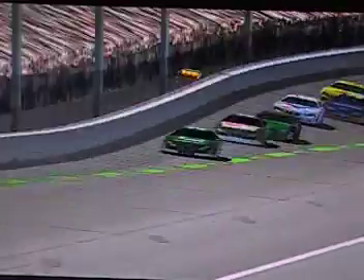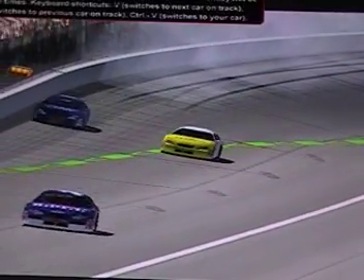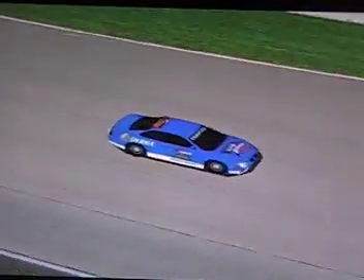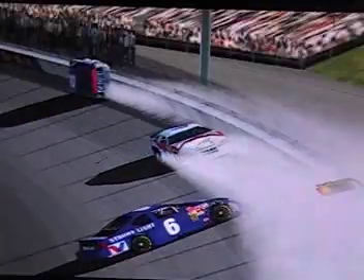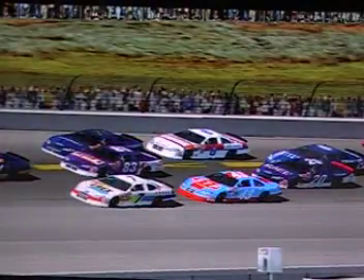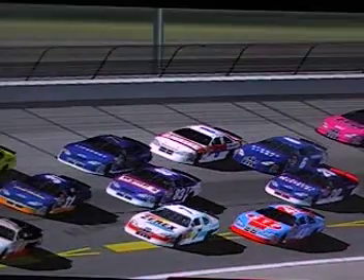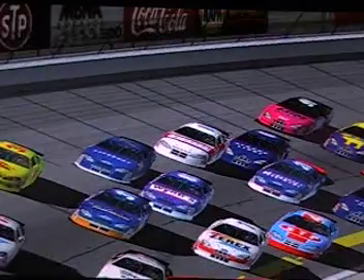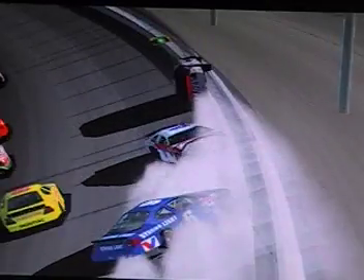We've got trouble. Jasmine Acosta, number 2 in points, has spun. Justin Baxter and Matthew Rodriguez are involved. Trouble for the second-place woman, trouble for the second place in the points. They were three wide, four wide right there — Jasmine Acosta hits Matthew Rodriguez and all of a sudden he gets hit by Justin Perry.